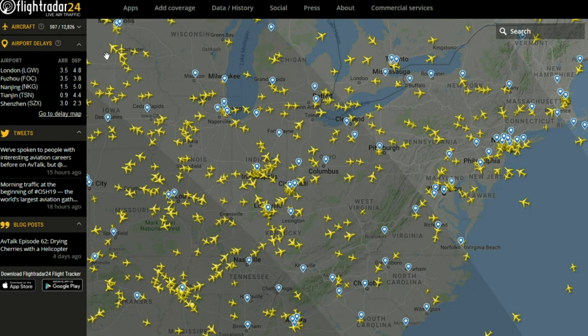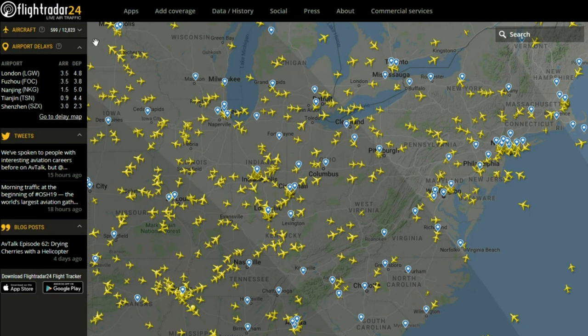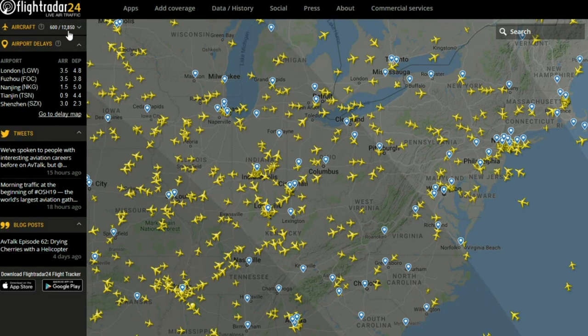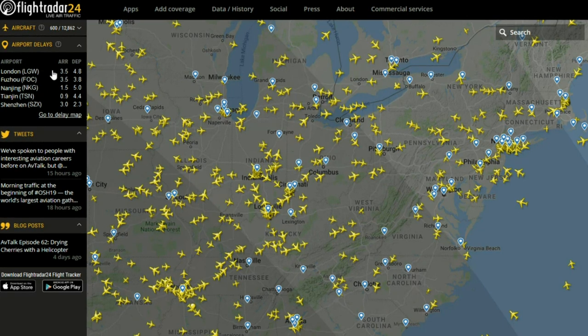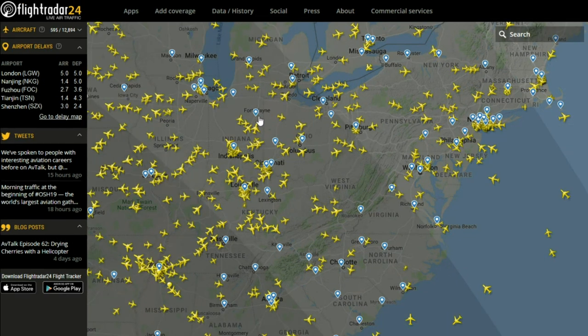You'll notice a pattern up and down over the course of the day — it will reach a high and a low. Right now this is around its low. And then down below that, they'll have a listing of some of the airports that are having the most severe delays at the moment.